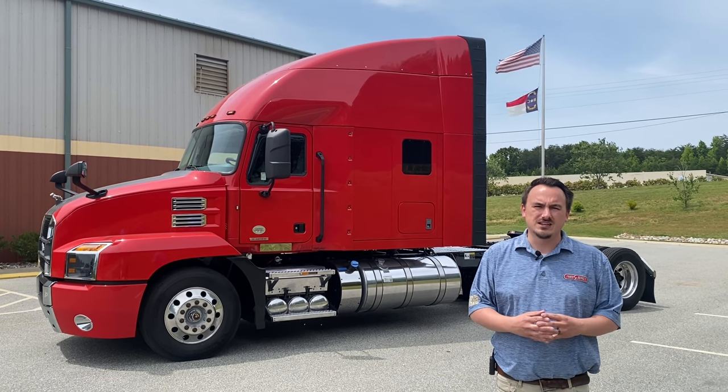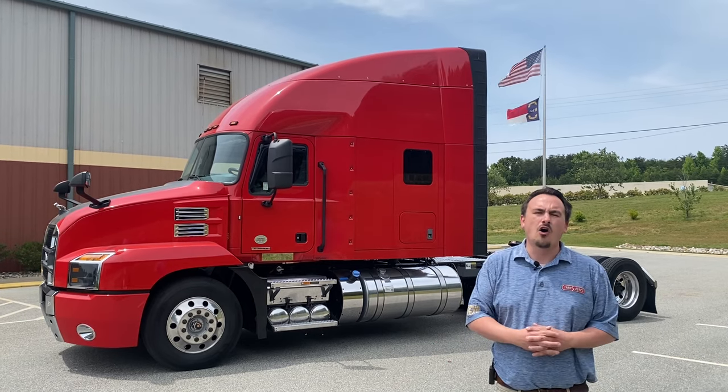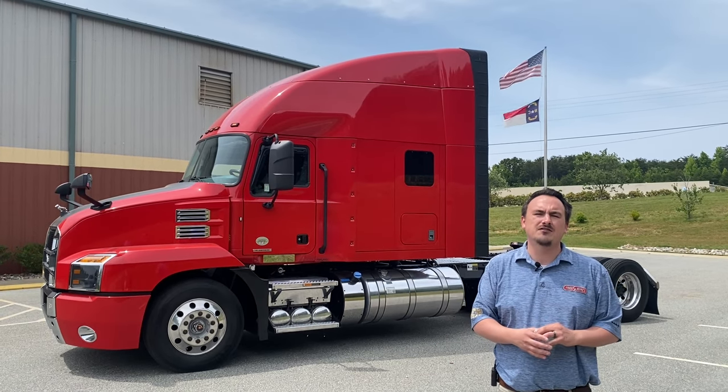These trucks have been DOT'd and professionally detailed, as you can see. All the filters have been changed and the DPF has even been cleaned.